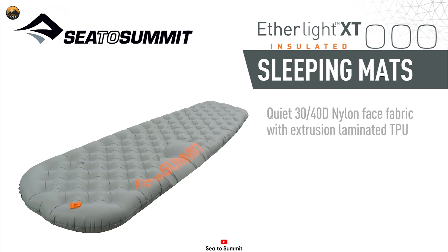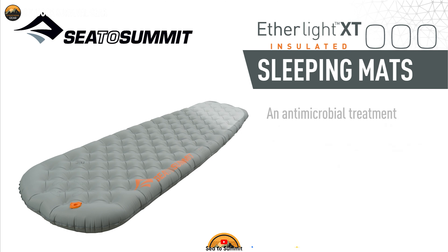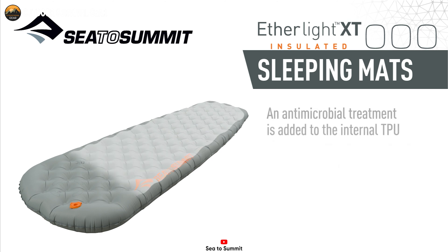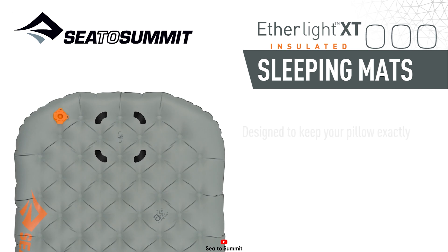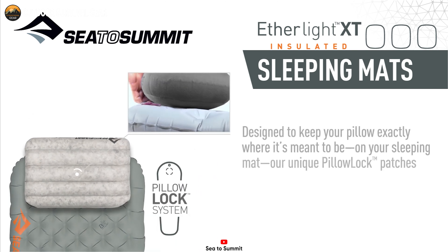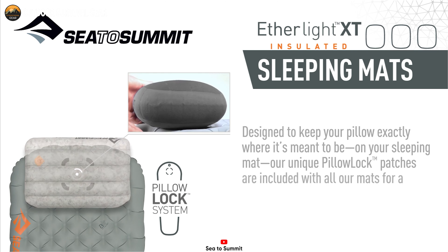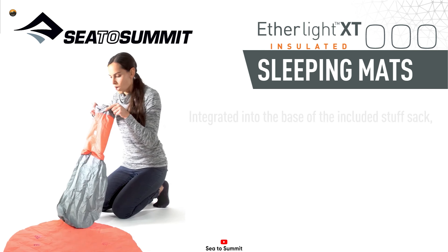Designed with durability in mind, the Etherlite XT is constructed with a lighter, quieter, and more robust 30D by 40D face fabric. Its liquid-extruded lamination adds an extra layer of reliability, ensuring it can withstand rugged outdoor conditions. Additionally, the pillow lock system integrated into the pad prevents your Sea to Summit Eros pillow from slipping during the night, ensuring continuous support for your head and neck.